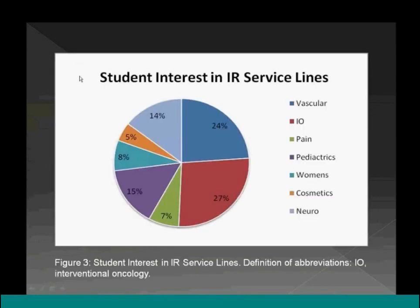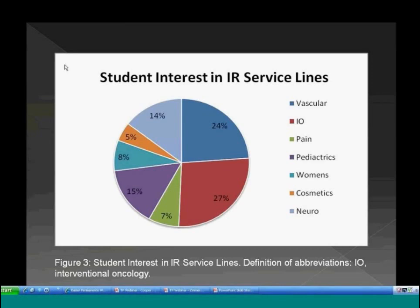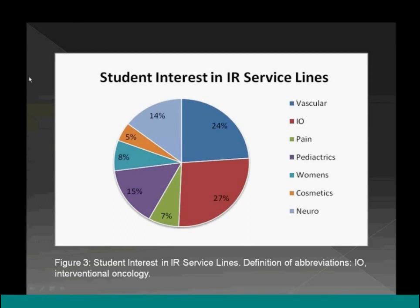The question on which service lines students are most interested in showed interventional oncology as the primary interest, not surprising given IR's expansion into oncology therapies. The second most common was vascular, and despite competition from vascular surgery colleagues, students remain very interested. The type of training program strongly influences student interest, and the dual certificate serves as an opportunity for IRs to invest in their own future.